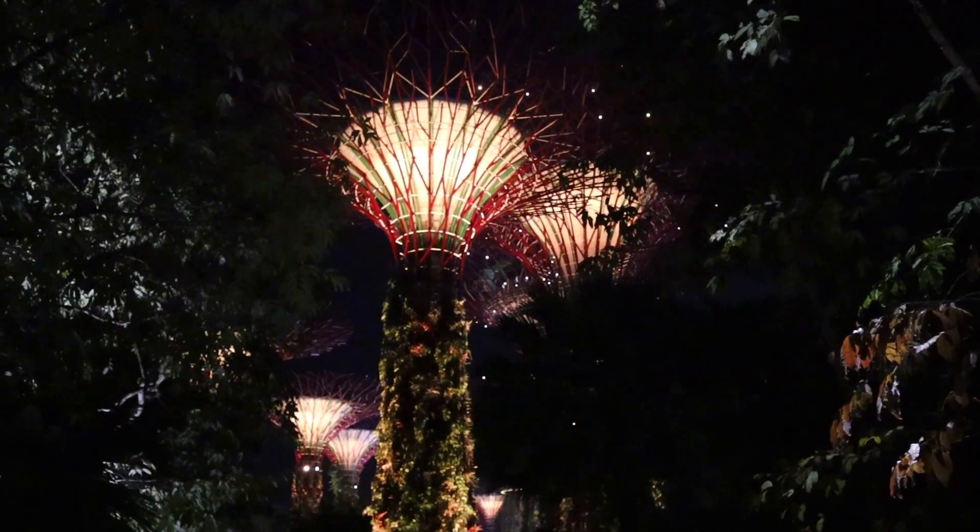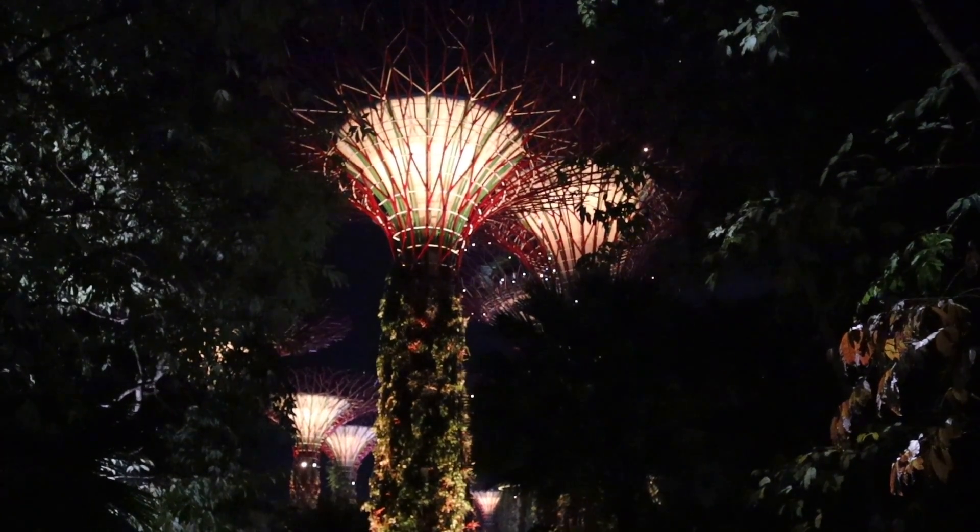Wow, it's our first time coming to the Supertrees and Gardens by the Bay here in Singapore. We've seen the photos, we've seen the videos — this is just dazzling to experience for ourselves.